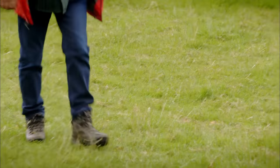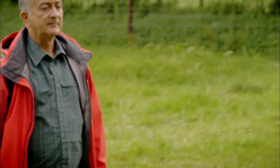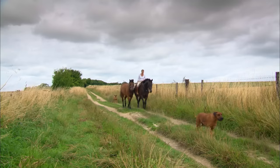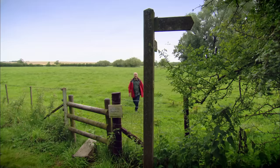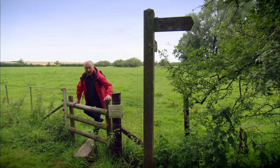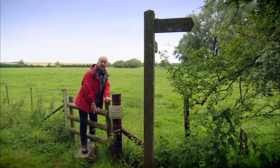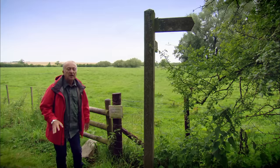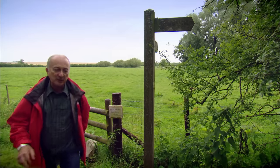By then, early British farming communities had enough food to put their time and their minds to matters other than day-to-day survival. Just about a mile down from Windmill Hill and a thousand years later in history, we find the biggest prehistoric stone circle in Europe, which is just around this corner.